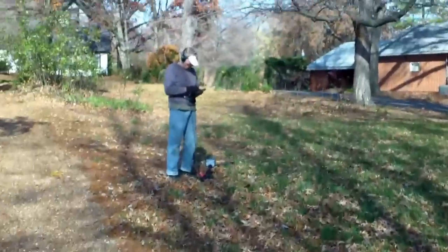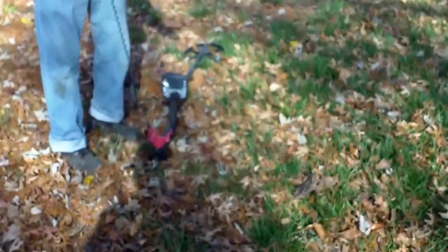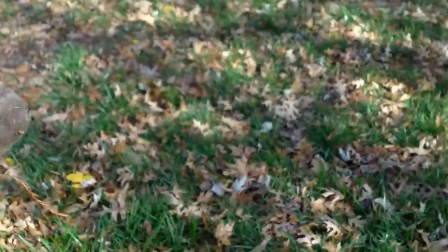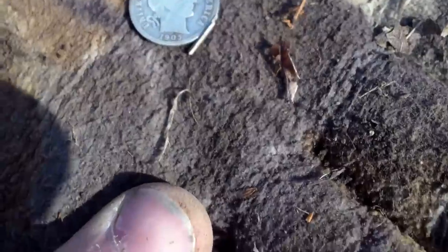Dad just called me over, so that means he got silver before I did. Look at it, he's smiling! Looks like a 1905 Barber — pretty cool. We'll let you know if we find anything else.